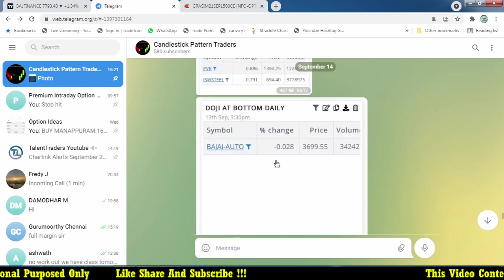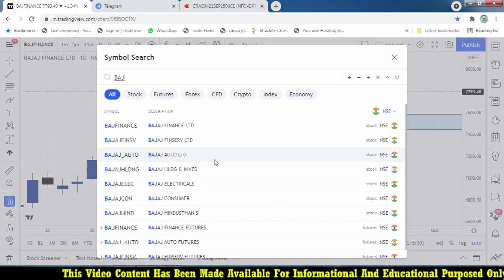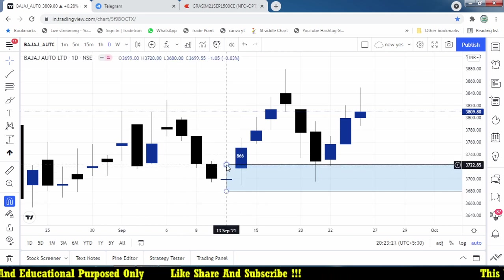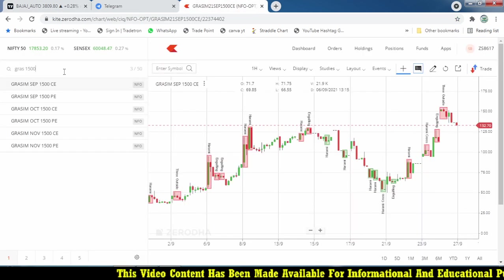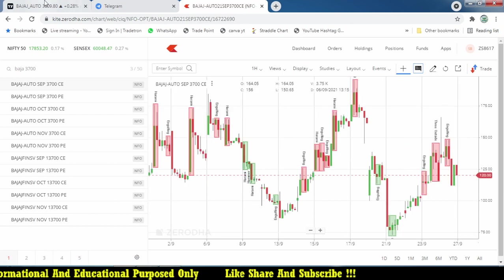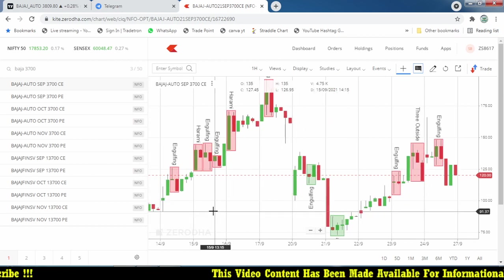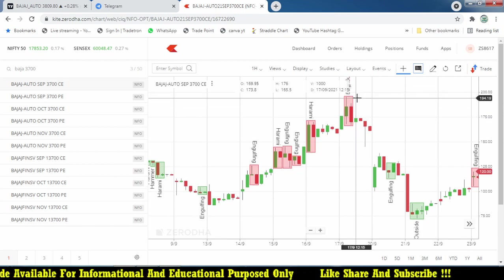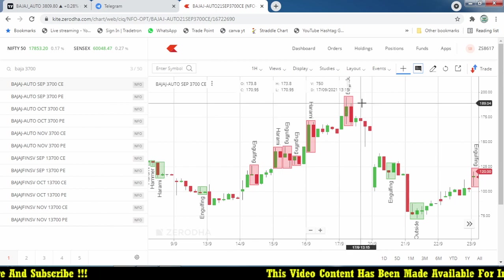Bajaj Auto formed a doji at the bottom on September 13th. On the next day — September 14th — it broke the high of 3722, so we take a 3700 call option. Looking at the 14th September chart, even from the closing price of 120, it moved to 197 — almost 80% move. From the opening level of 102, it moved towards 195. That is a huge move — that is the power of a single doji candle.